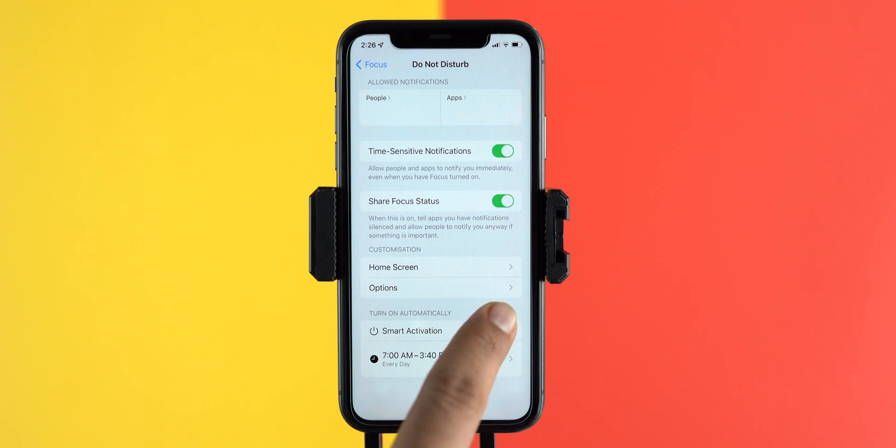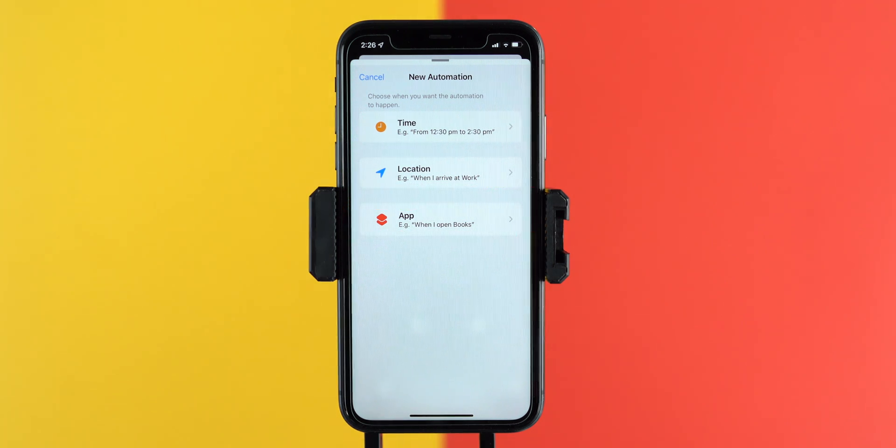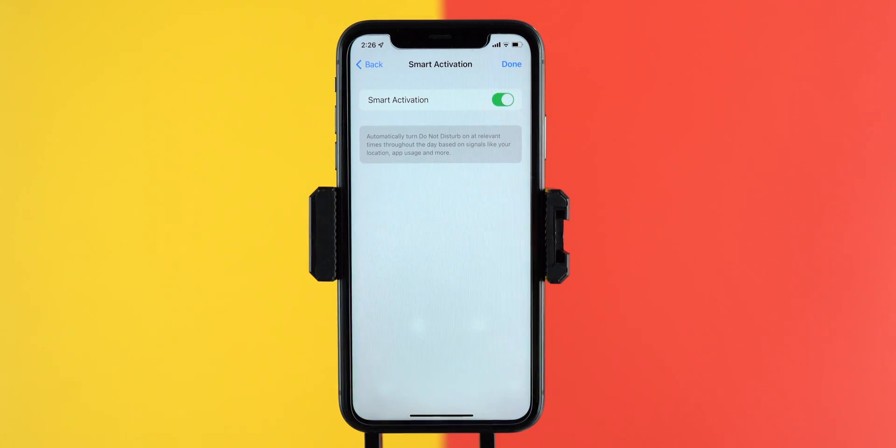I'm sure you are excited to use this feature, as it will help us to be more focused on what we are working on, and we can be more productive or creative by avoiding distractions from unwanted notifications. But do we have to remember to turn it on every time? I guess no. We can select a time, detect a location, or select an app — by using that, it will automatically activate the focus mode. Not only this, Apple played a smart move this time, helping us decide and activate the focus mode at relevant times throughout the day based on signals like your location, app usage, and more.